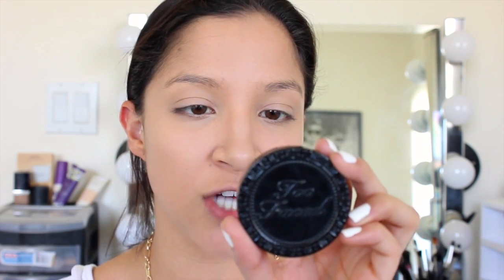Next I'm going to go in with some bronzer to contour my face. The one I've been using lately is the Too Faced Chocolate Soleil in Medium Deep. I really love this stuff — it's the perfect color for my skin tone and it smells so good. I apply it on an angled brush and start by putting it in the hollows of my cheekbones. It's really important that you blend because you don't want any harsh lines.